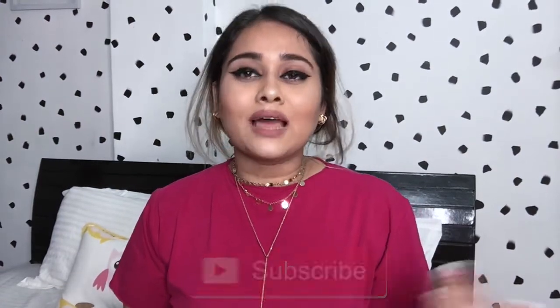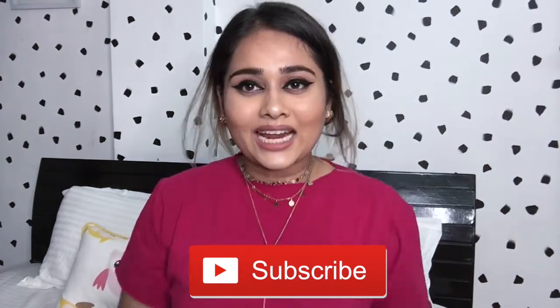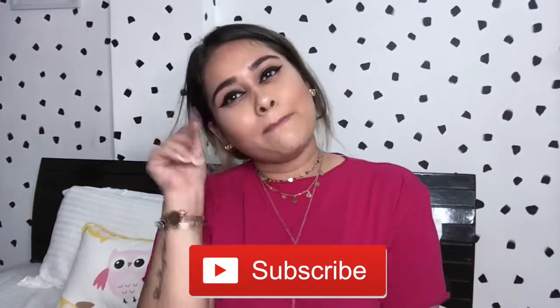You can purchase all of these products on Nykaa. Please give this video a thumbs up if you enjoyed watching it. Let me know in the comment section down below what kind of videos you'd like me to do — leave some suggestions and I might do them for you. Subscribe to my channel if you haven't yet. See you in my next video, guys — bye!